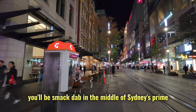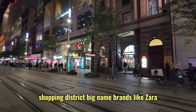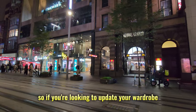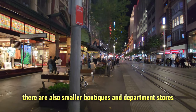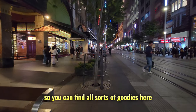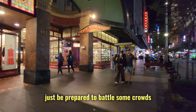You'll be smack dab in the middle of Sydney's prime shopping district. Big name brands like Zara, H&M, and Uniqlo all have stores here, so if you're looking to update your wardrobe, this is your zone. There are also smaller boutiques and department stores like Myer and David Jones, so you can find all sorts of goodies here. Just be prepared to battle some crowds, especially on weekends.